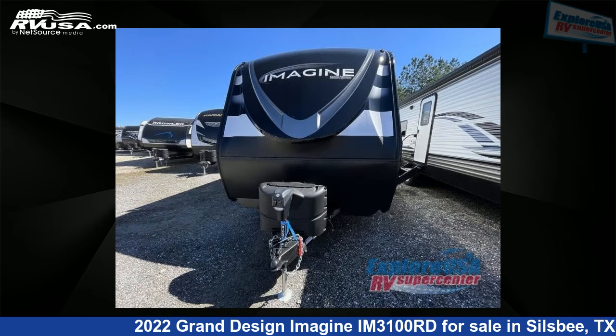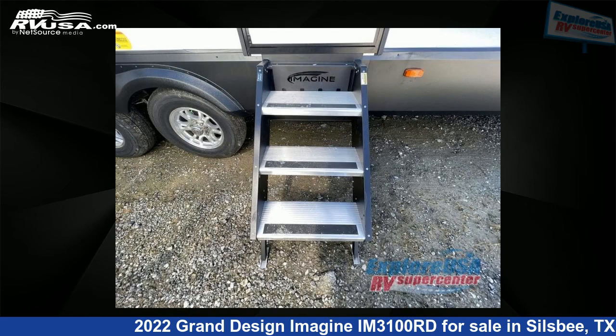This new Grand Design is 31 feet 0 inches in length and features a pebble interior, sleeps 9.